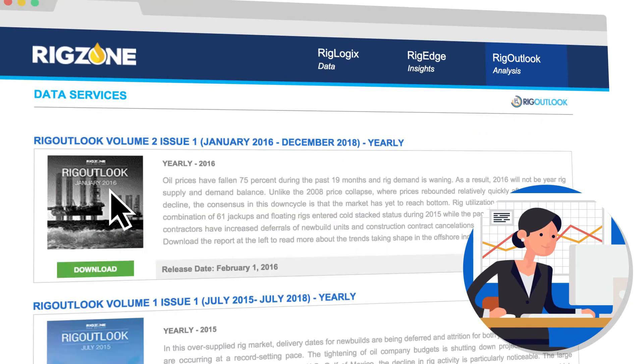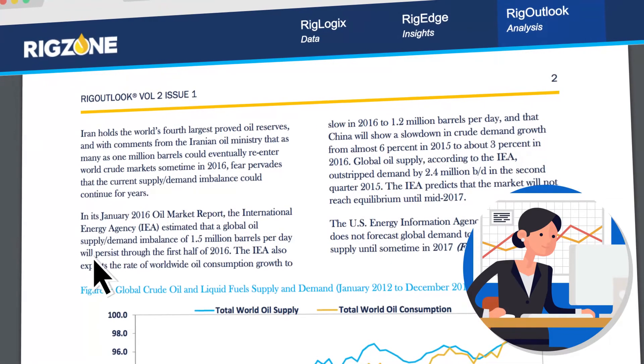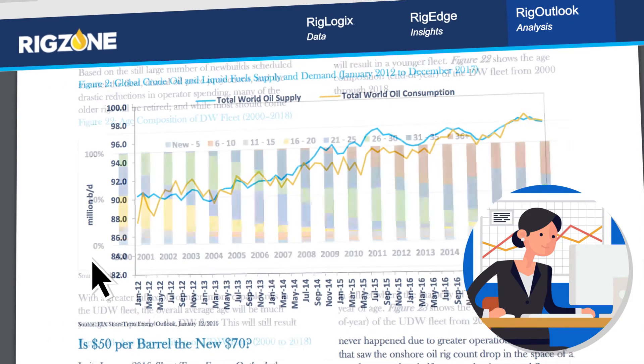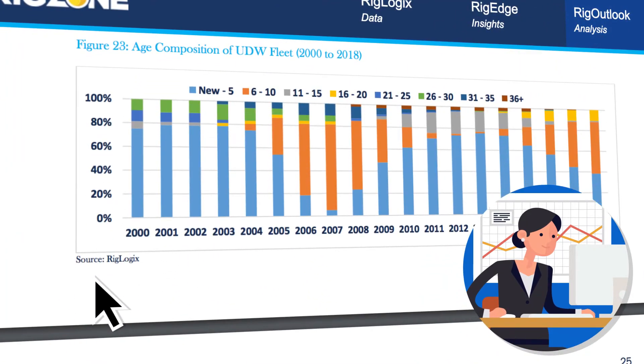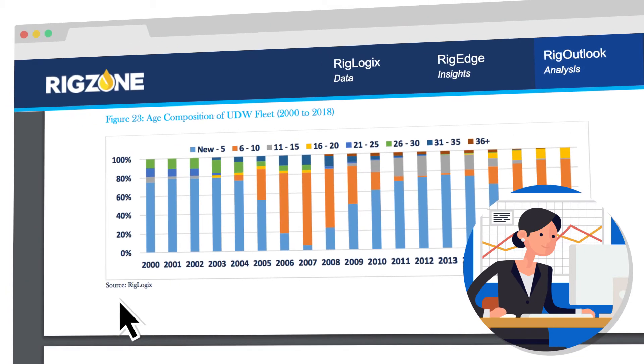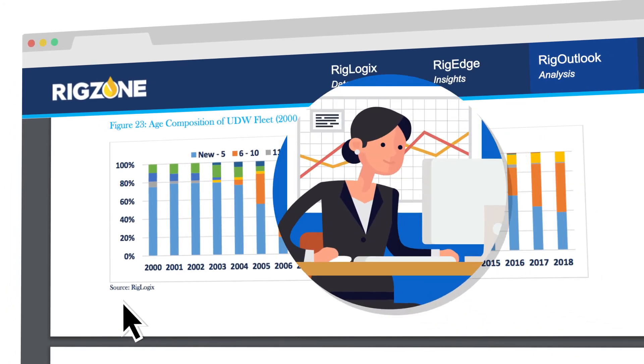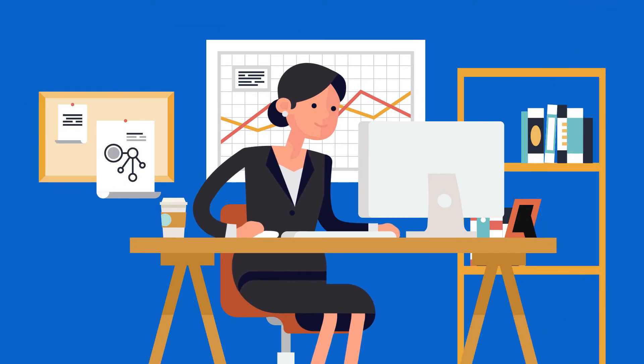With RigOutlook, in-depth analysis, trends and multi-year forecasting has never been more accessible. Powered by RigLogix premium data, RigOutlook is published semi-annually and provides a three-year market forecast of supply and demand and day rates for the worldwide jack-up and floating rig fleets. With this information, Sue can anticipate industry trends and ensure her company stays agile in a dynamic market.